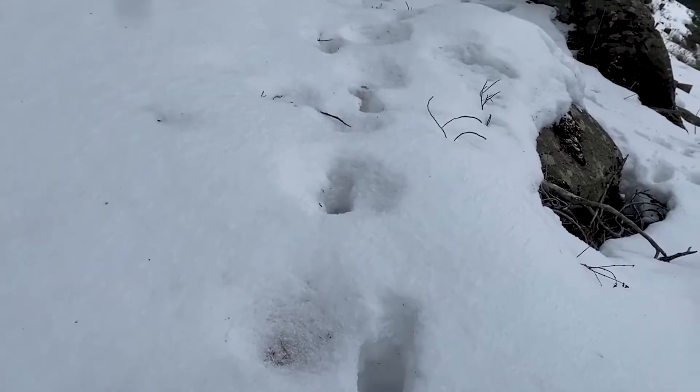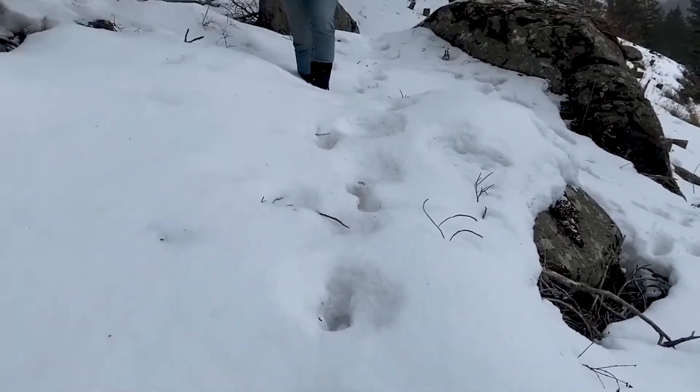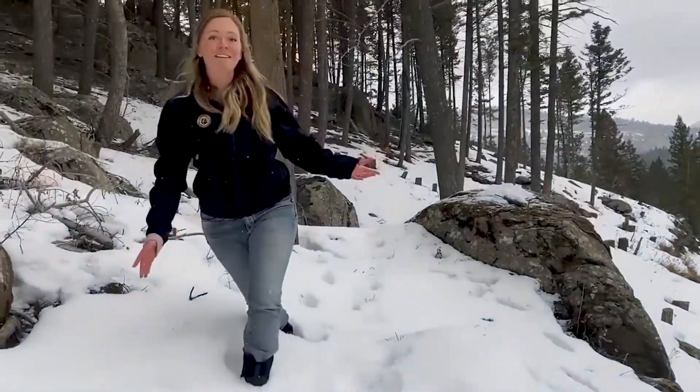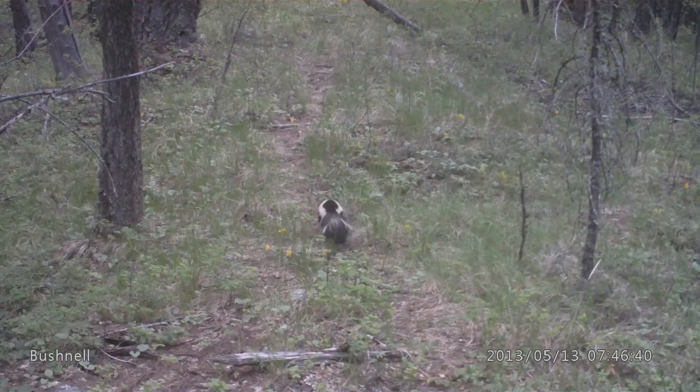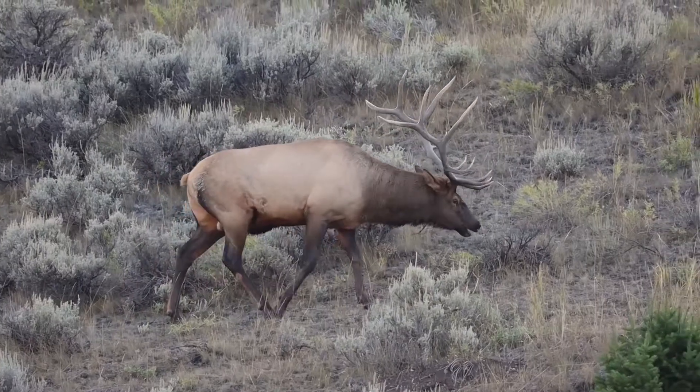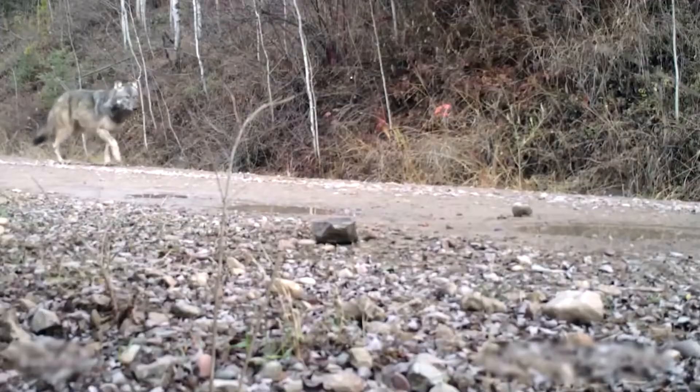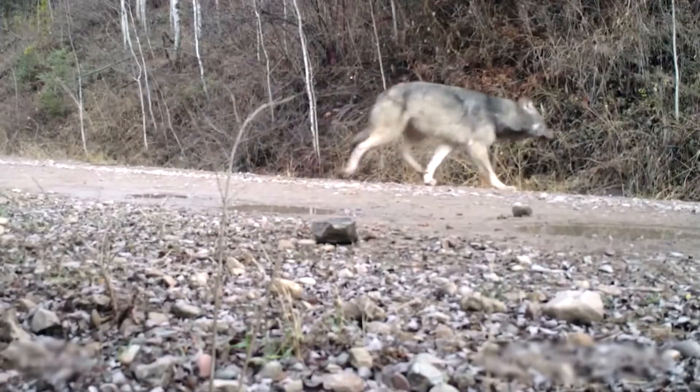The first thing you're going to want to familiarize yourself with is not individual tracks, but the trails that animals leave behind. Looking for patterns rather than individual tracks can be really helpful, especially when conditions aren't ideal and the details of individual tracks are hard to make out.